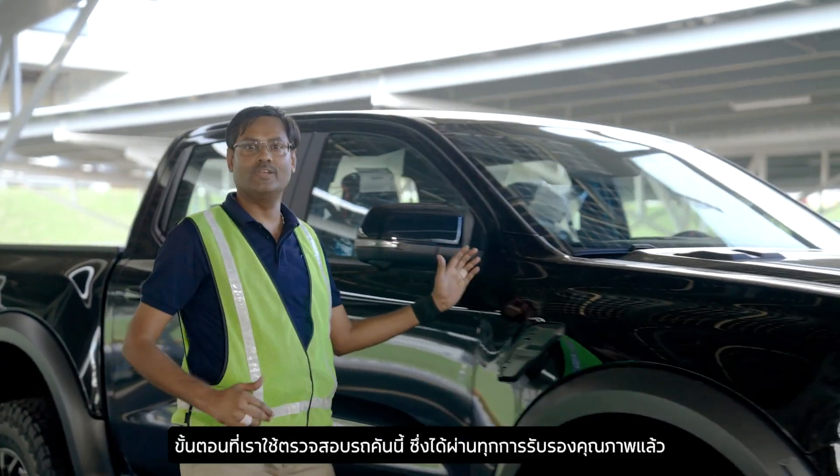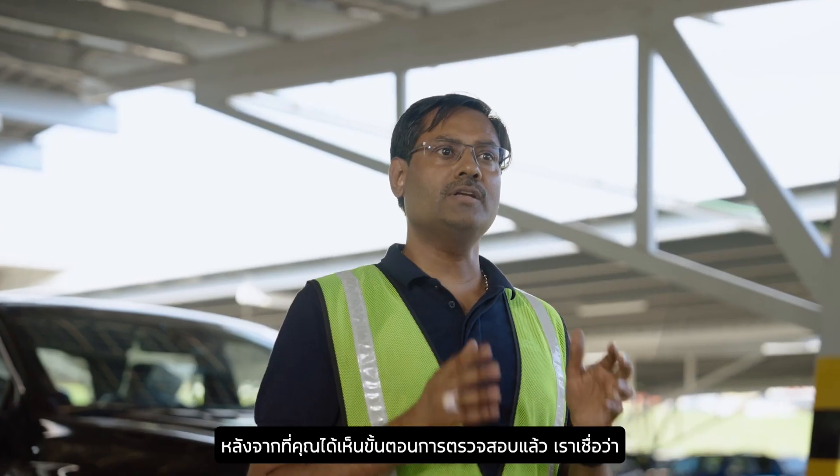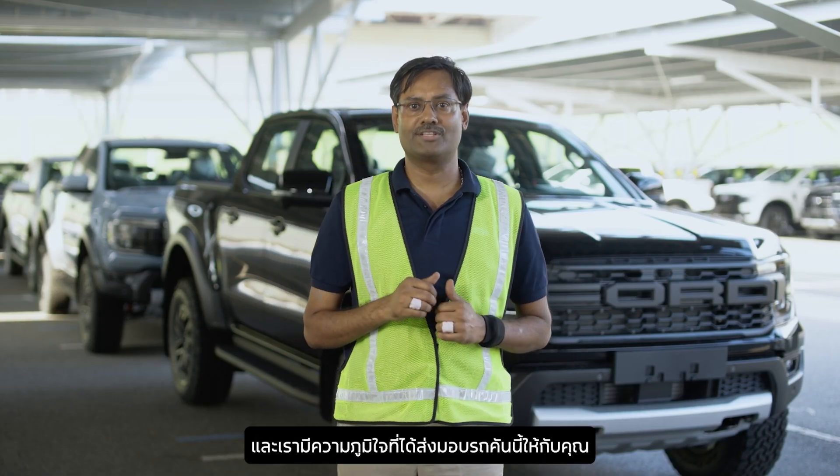There you have it. We have just fully inspected this vehicle and it passes all of our quality checks. Now that you have seen what we do, we are confident you will love your new Ranger, and we are proud to play a part in getting it to you.